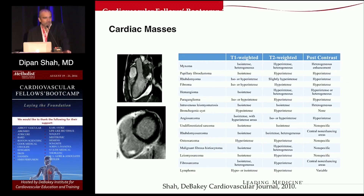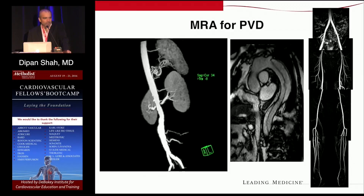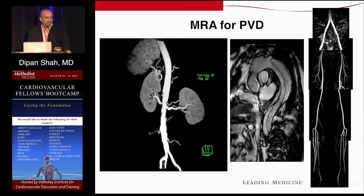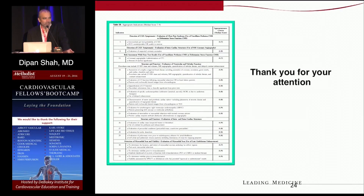For cardiac masses, CMR provides different imaging characteristics that help generate a differential diagnosis — I won't expect anyone to memorize the table, but it gives an idea of what's available. CMR can also be used for vascular disease, including imaging of the aorta, renal arteries, aortic dissection, and performing complete lower extremity runoff procedures. The appropriateness criteria are very useful for fellows to be aware of, and CMR is a versatile and important tool to add to your armamentarium in taking care of patients.